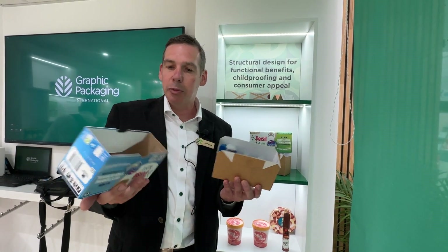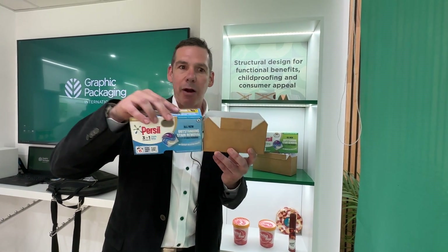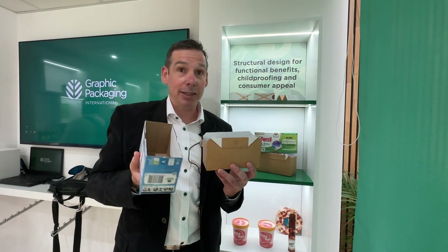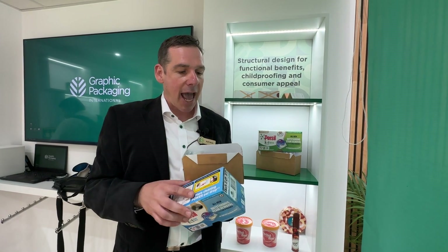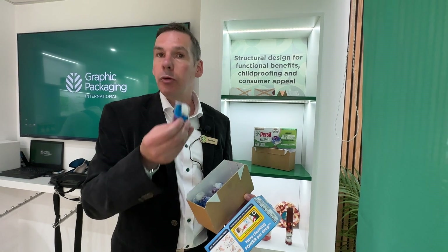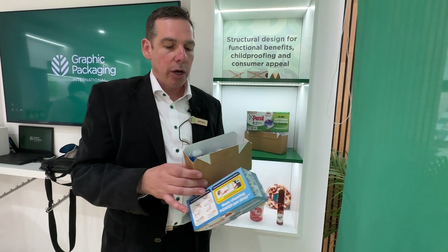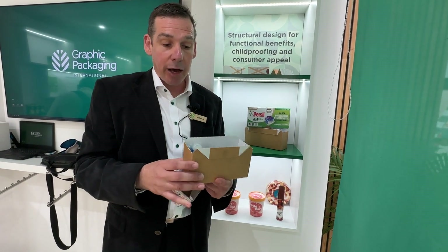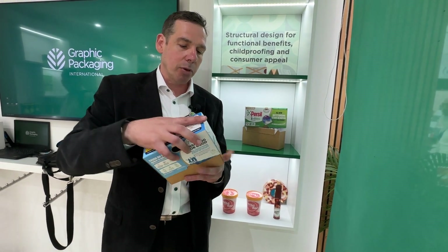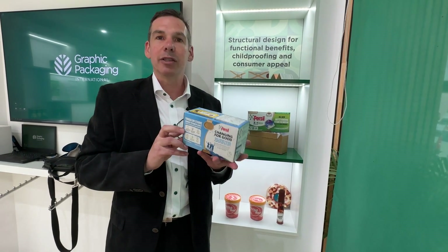Talking about compression strength, two materials add to each other, making the pack very stable when stacked. For the barrier, there's no plastic film — just a coating on the inside to prevent any leakage if one of the capsules is pushed too hard, ensuring no washing liquid comes out of the box. Additionally, a special moisture barrier coating was applied in the printing press.